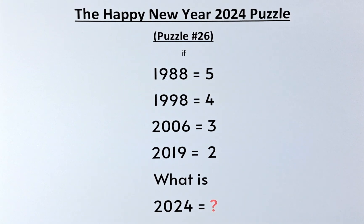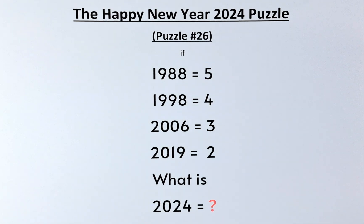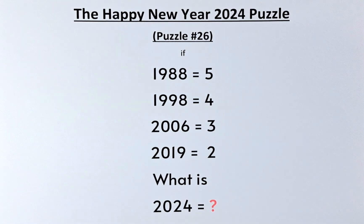Good day and welcome to puzzle number 26, also known as the Happy New Year 2024 puzzle. The numbers in the puzzle are as follows: if 1988 equals 5, 1998 equals 4, 2006 equals 3, and the year 2019 equals 2, what then is 2024 equal to?